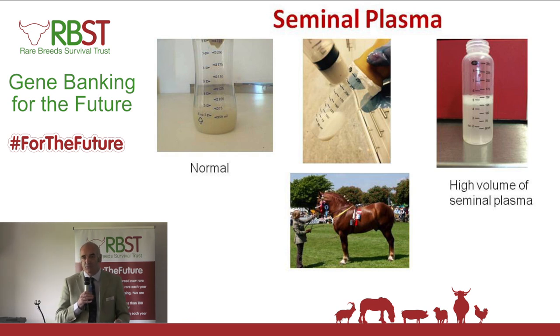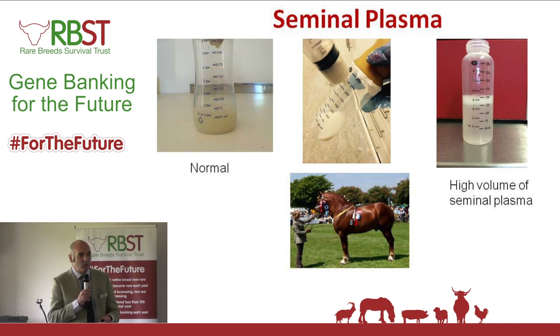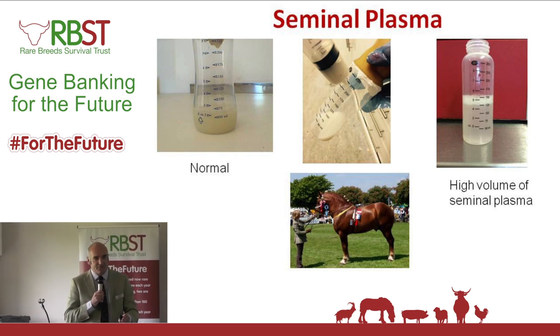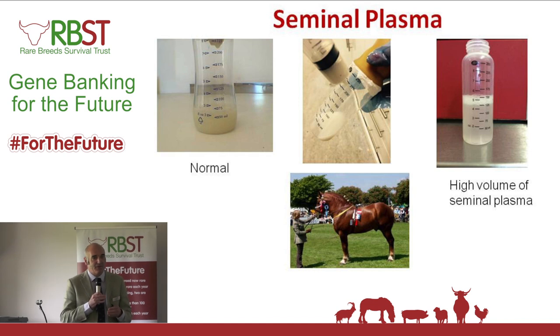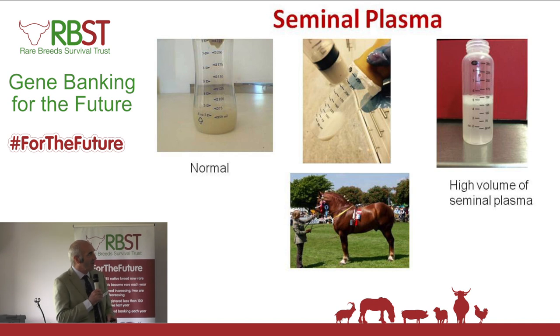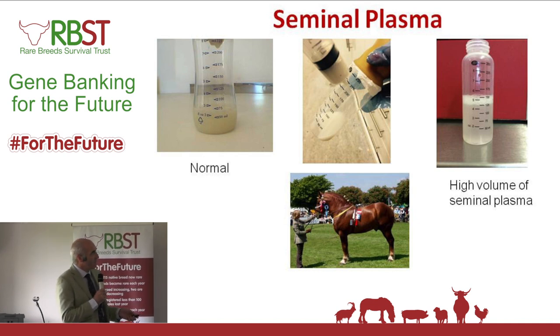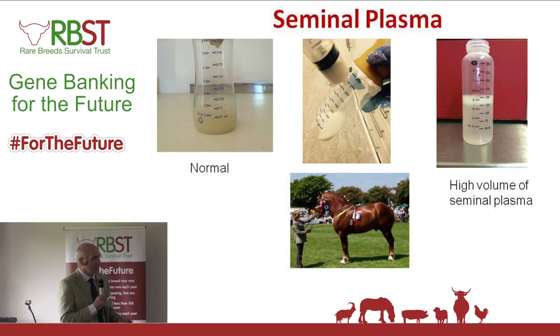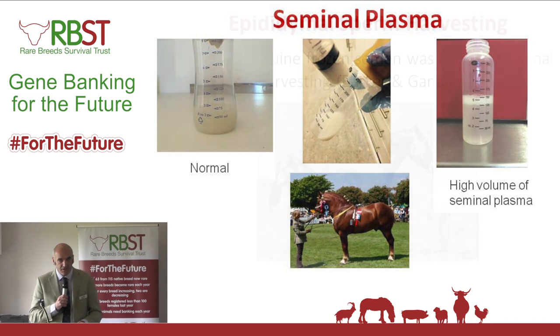Now this technique we apply on nearly every single collection right across the board. We find that on some stallions it works significantly, on others it just improves by one or two percent. But whatever you do in the lab — whether you wash the stallion's penis beforehand or anything else throughout the collection process — it can make a huge difference at the end when it comes to getting that semen to freeze. That's what we learned from the Suffolk Punch.